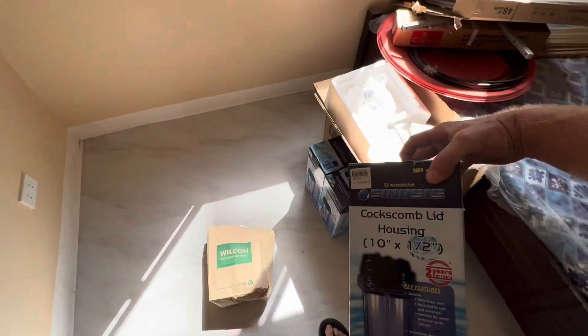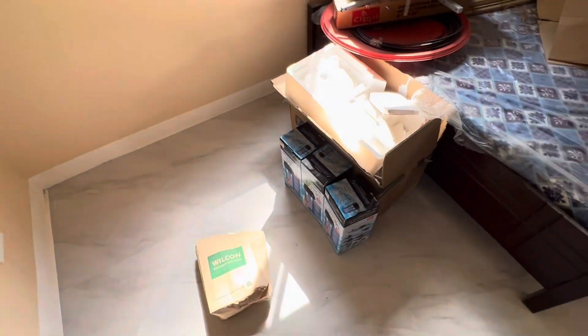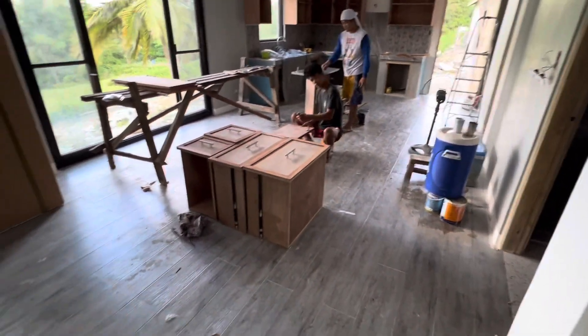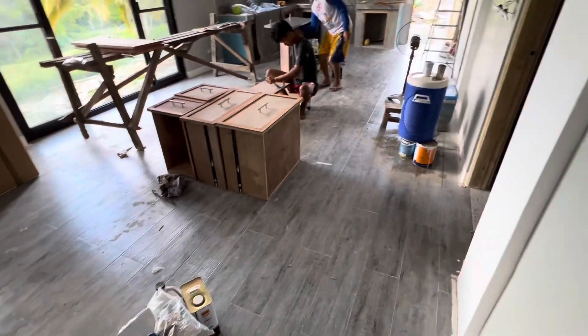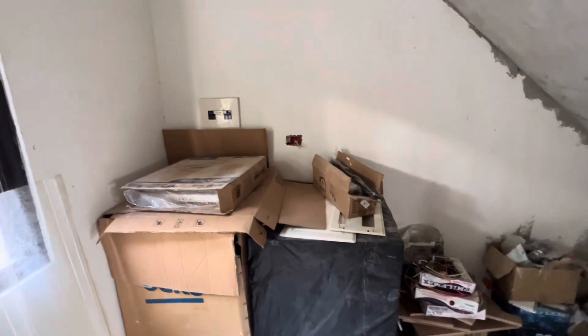I got three of these 10-inch by half-inch filters. One will be a five micron, then it'll go into a one micron, and two different one-micron filters. Once I get that UV filter it should be good to go. Storage room's all cleaned up. The kitchen's cleaned up. Tile's fine, just needs a good scrubbing — might as well wait till everything's done.